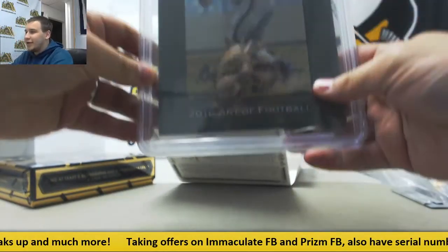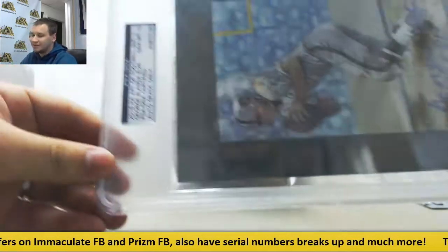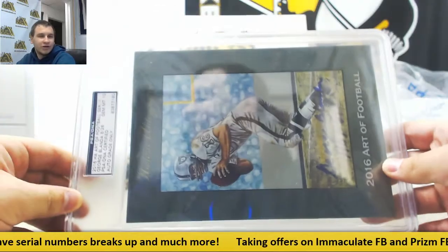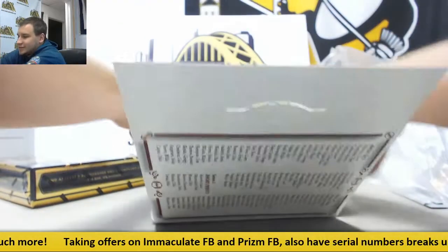First off we have George Blanda, 8 of 26, Art of Football Auto. It's a Gem Mint 10, PSA DNA certified. Pretty nice one right there. Put that back in its sleeve.